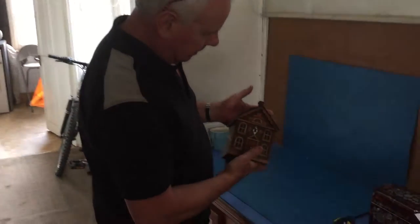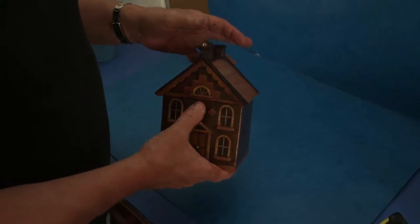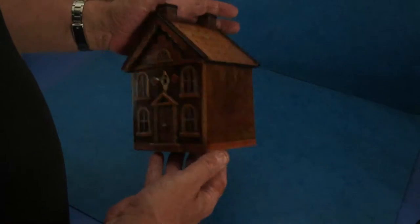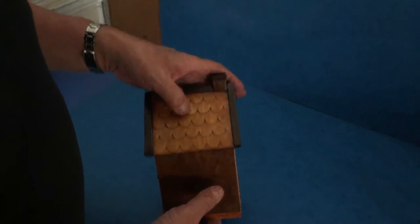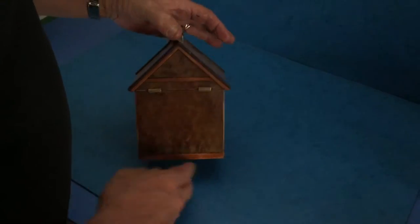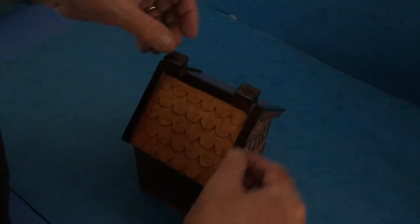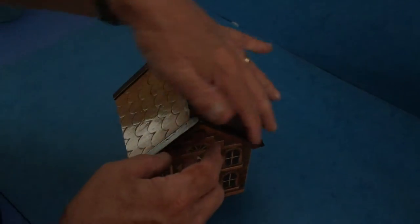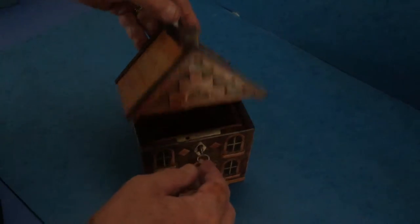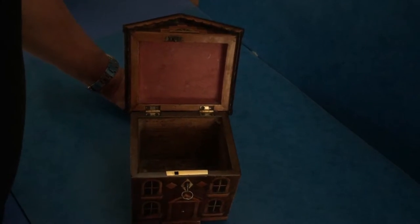This is a wonderful tea caddy — a single, dating to between 1810 and 1820. It's burr holly, with carved sycamore tile roof. The backs are burr holly edged in lighter wood. The framework around the top is all rosewood, the chimney stacks are rosewood, and the lid to the inside is burr holly and rosewood, edged and inlaid in boxwood, with an ivory knob.